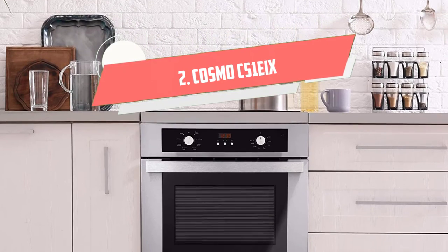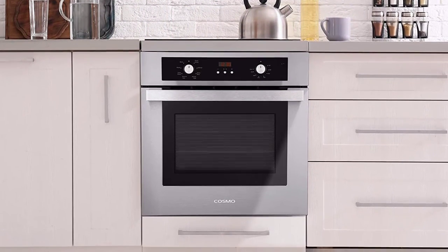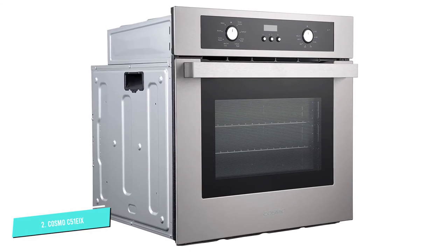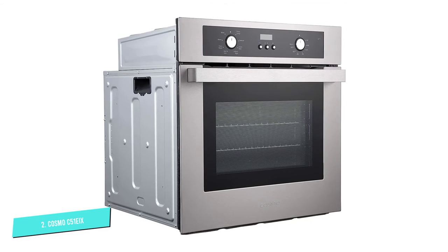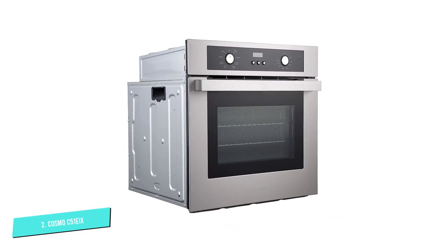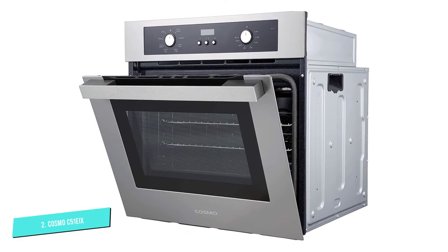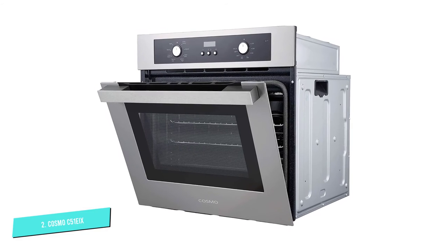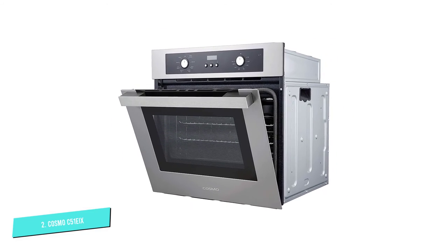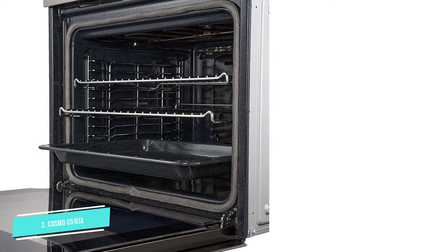Number 2. Cosmo C51EIX. This product is used for cooking food more evenly in a short time, at lower temperatures than standard ovens, with a capacity of 2.4. This electric wall oven is single but includes up to five dedicated functions: grill, broil, convection grill, convection broil, and defrost. Besides, this product also has safety functions including automatic shutoff, child safety equipment, compartment cooling, and a three-layer door.